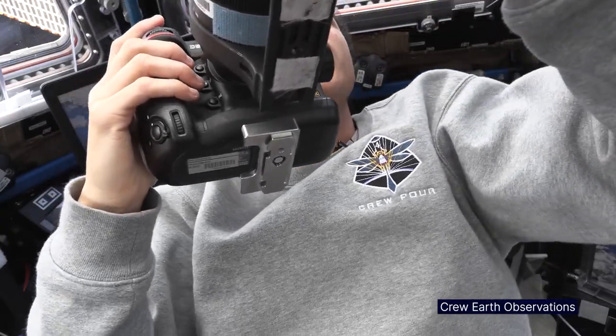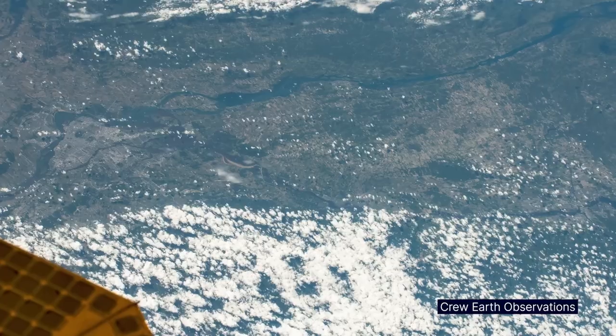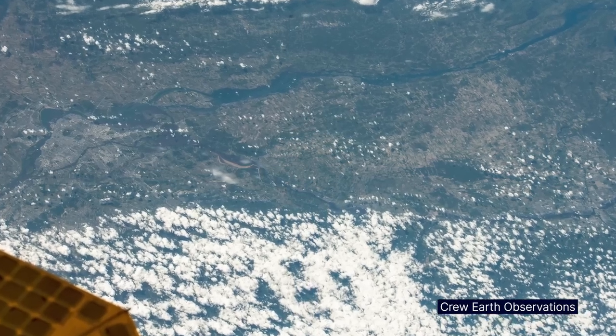We're up in the Canadian Plains now, and what's immediately obvious once we get up here is just the age difference in the surface.